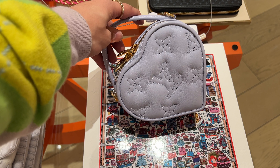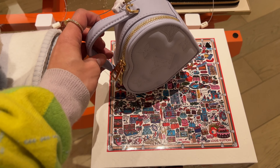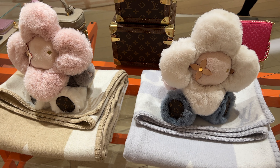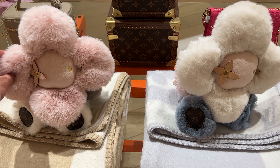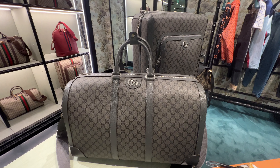I also saw the cutest little heart bag — if you're a fan of heart shaped bags, this is definitely the one for you. Then I saw the stuffed animals. I've heard about these and they are 100% made out of cashmere — honestly the softest thing I have ever felt. I really, really do want them. They are insanely expensive but they do have the Louis Vuitton logo on their cute little foot. So soft — I need it.